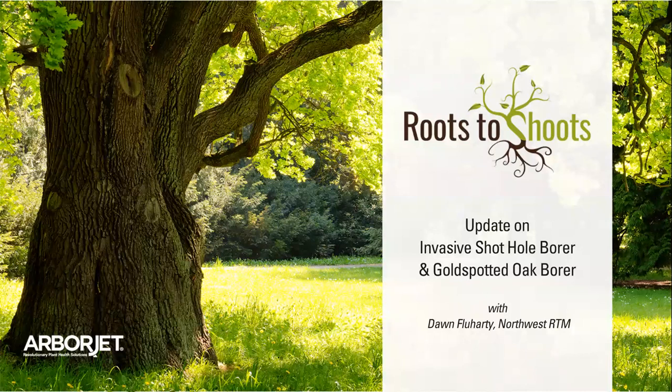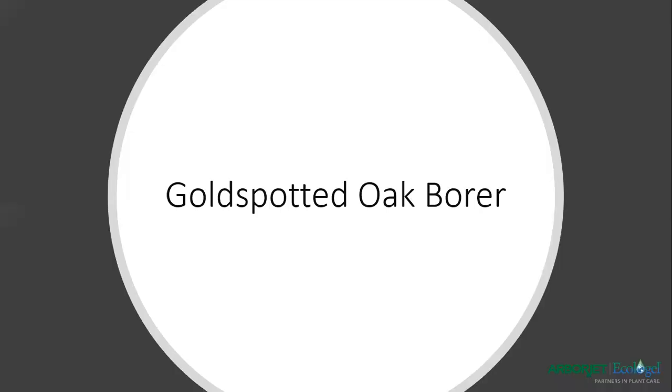Good afternoon, everyone. It's Dawn Flewharty here. Since some of us are somewhat trapped in our homes, I want to take this opportunity to give you an update on what's been going on with the invasive shothole borer and the gold-spotted oak borer. The irony is we were going to be out collecting data the first week of March, but they closed access to the research site, so we don't have up-to-the-minute information to present. Hopefully when they let us back in, we'll get that out this spring.